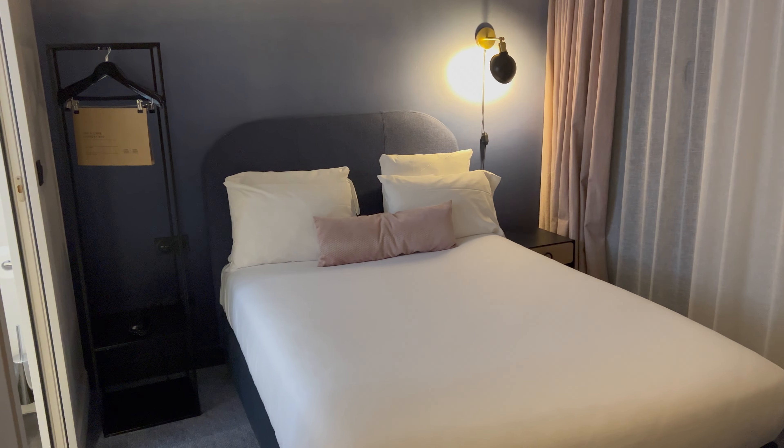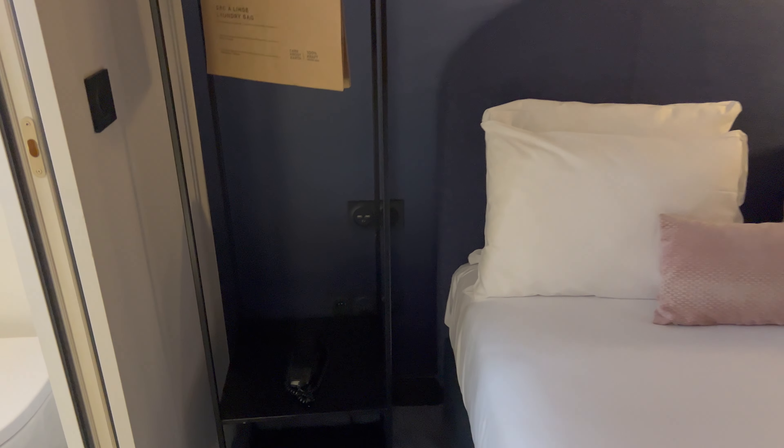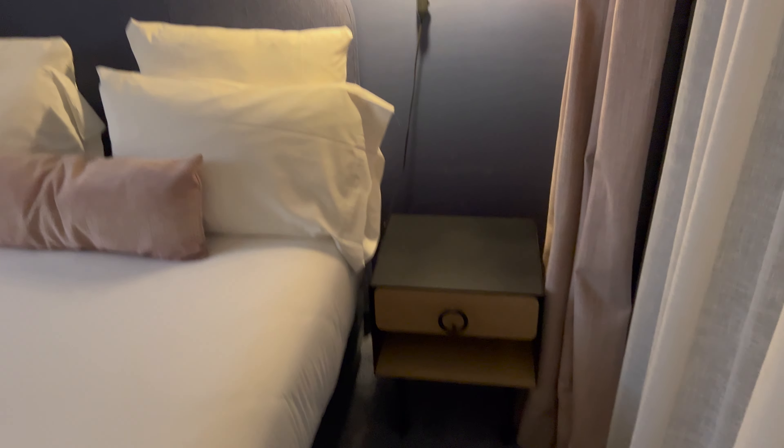Very small desk. None of the rooms here, even the exec rooms, have large desk areas. You've always got USB ports — that's the same in all of the rooms here. This is the wardrobe. There's USB only on one side. Some storage.